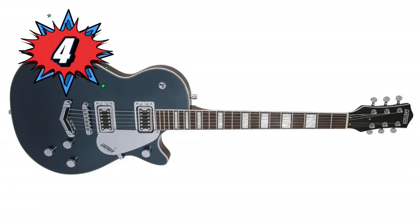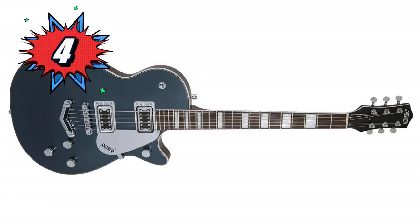Number 4 is the Gretsch G5220 Electromatic Jet — it's amazing. It's a low-cost twin humbucker that just looks rockabilly all day. $449. The craftsmanship that goes into these — it plays like a couple-thousand-dollar guitar, and looks like one.